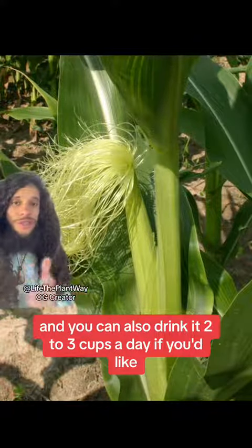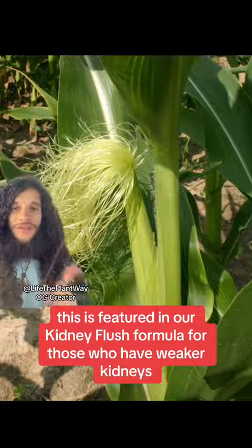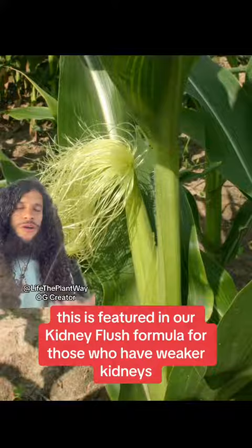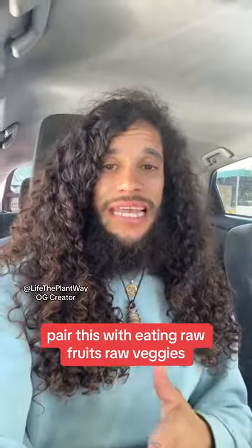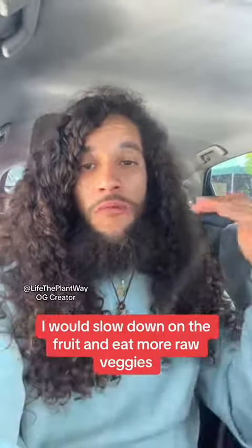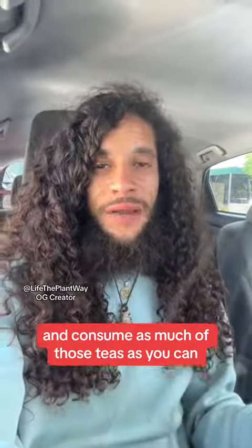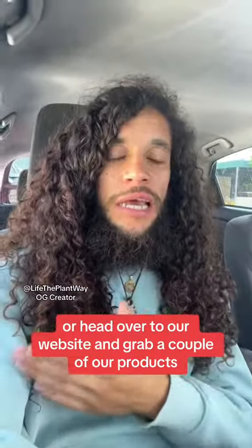You can also drink corn silk two to three cups a day. This is featured in our kidney flush formula for those who have weaker kidneys. Pair this with eating raw fruits and raw veggies. If you have really bad fluid retention, slow down on the fruit and eat more raw veggies, and consume as many of those teas as you can.